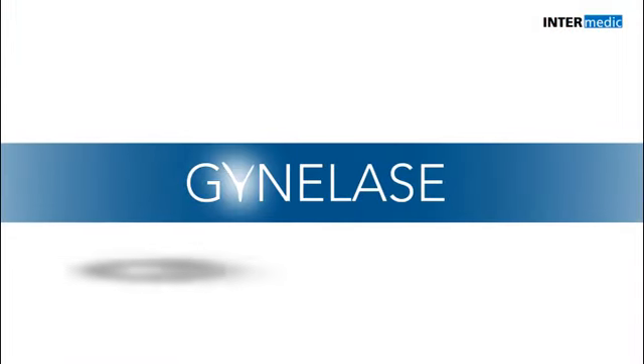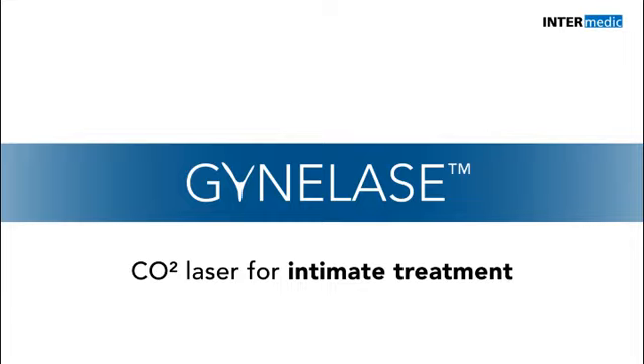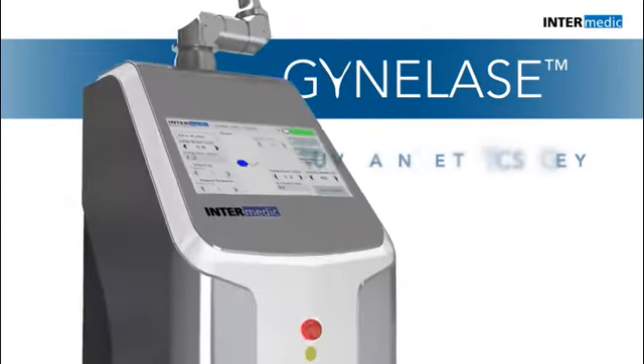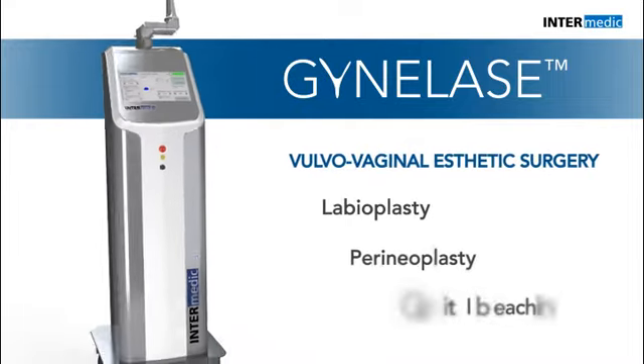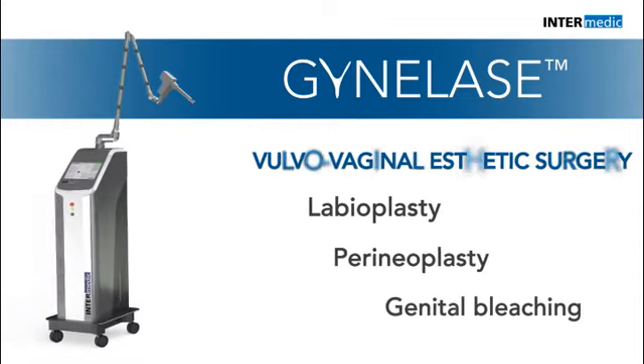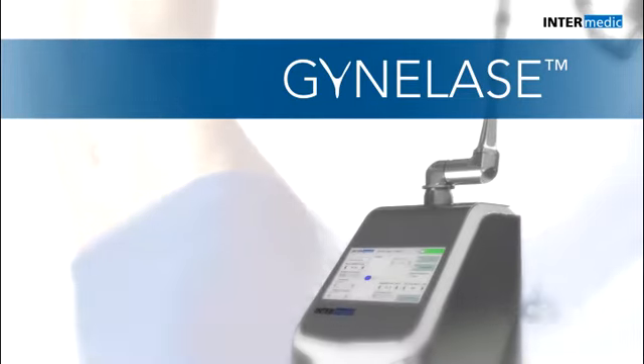Ginolase is such a versatile laser system that it can have many other applications in vulvovaginal aesthetic surgery. Labioplasty, perineoplasty, or genital bleaching are just some of the procedures which are increasingly in use and for which Ginolase is the safest and most comfortable option.